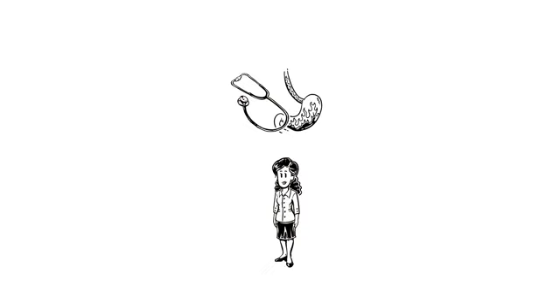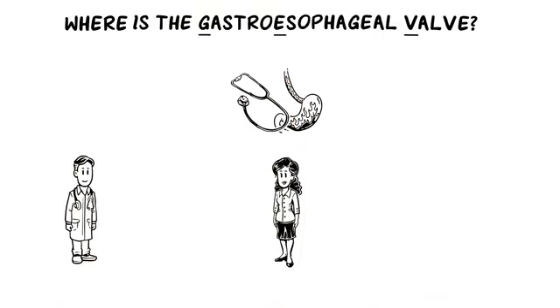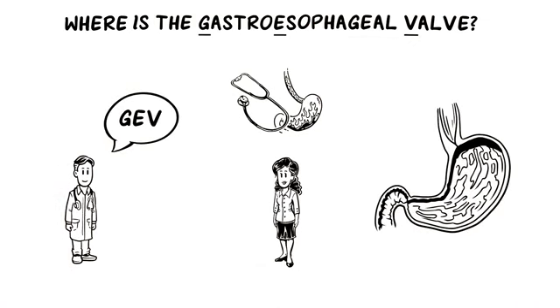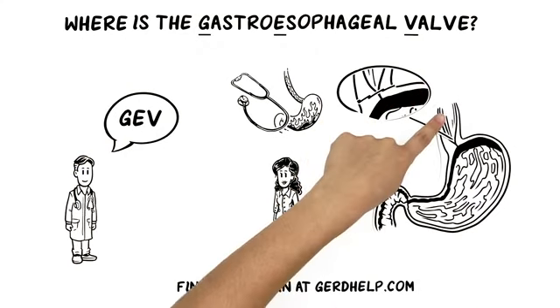Filled with questions, she decides to ask Dr. Adams: where is the GEV? Dr. Adams explains that the gastroesophageal valve is marked by the Z-line, a zigzagging line between the stomach tissue and esophageal tissue.